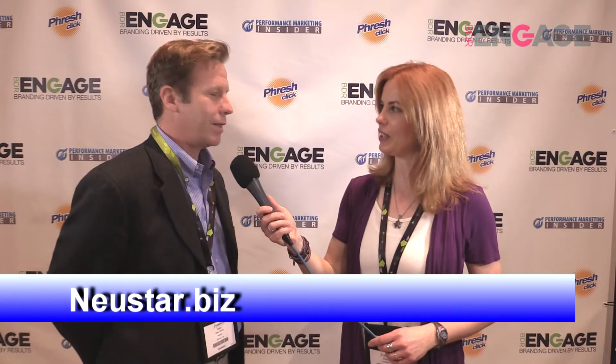So if someone's watching and they want to sign up or find out more about NuSTAR, what do they do? They can go to www.neustar.biz — that's NuSTAR, N-E-U-S-T-A-R, dot biz. Thanks so much, Drew. Thank you.